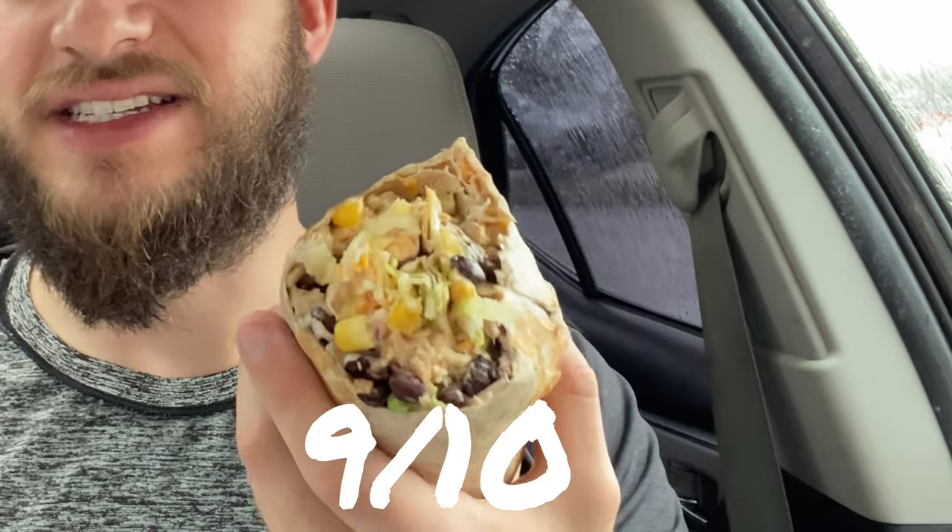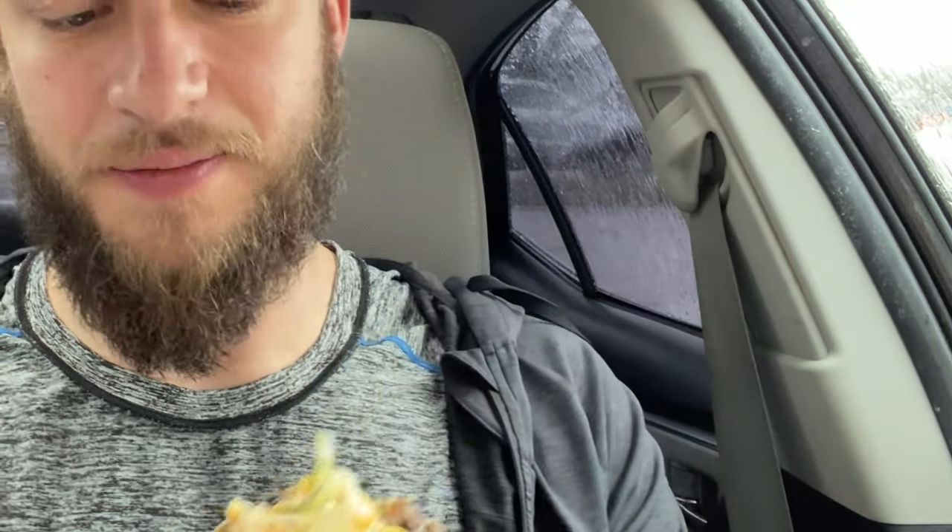I already did a video on the taco pocket, so the burrito is basically that without the taco shell on the inside. Instead you get beans, which are a good source of fiber and protein. I like the burrito a lot — it's pretty big and very filling, that's what I like most about it. Overall I give the burrito a 9 out of 10, and as you can see there's a lot going on in it.